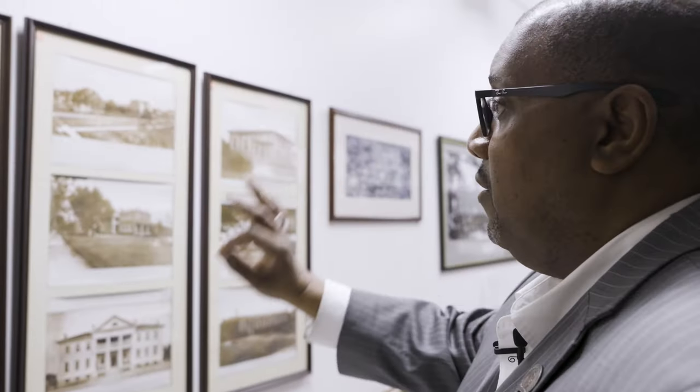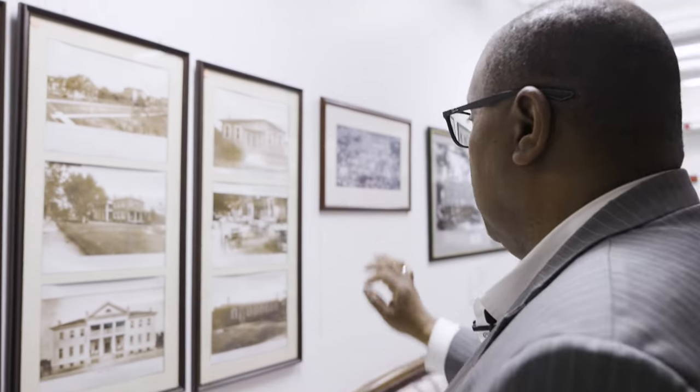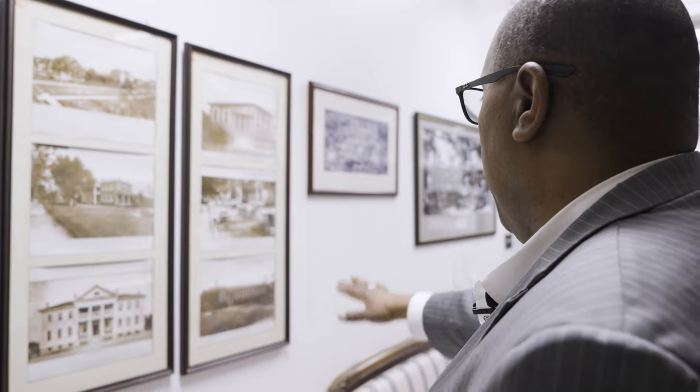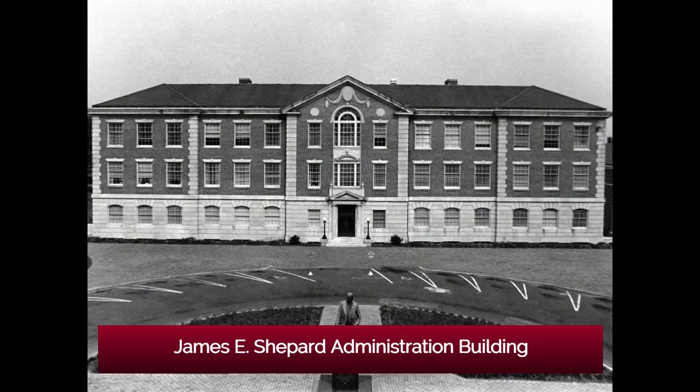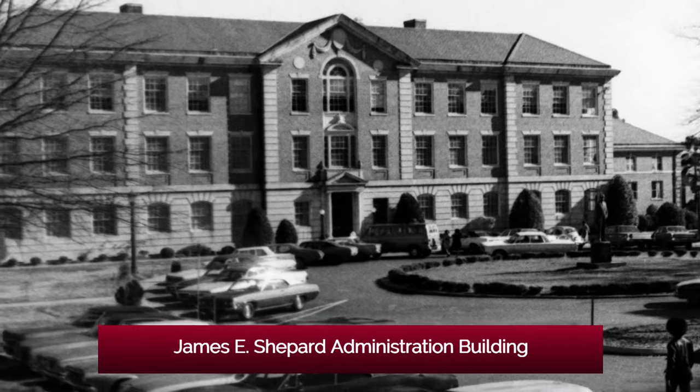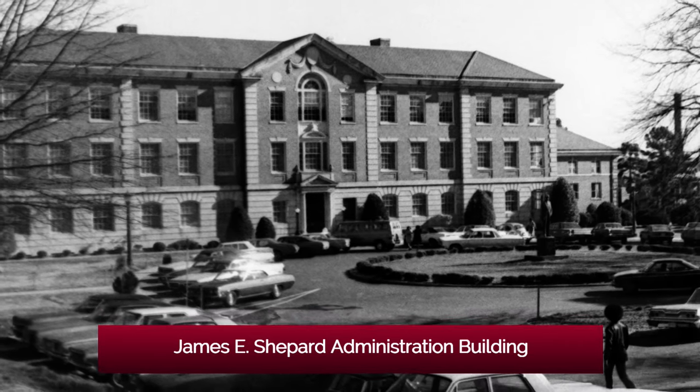We have here from our first and earliest catalogs that we still have on record, dating back to 1911 and 1912, some of the earliest images of the campus. Dr. James D. Shepherd was one who believed very much in the question of aesthetics along with academics — the idea that our university buildings and its grounds should mirror and offer a reflection to the students in regards to their education.